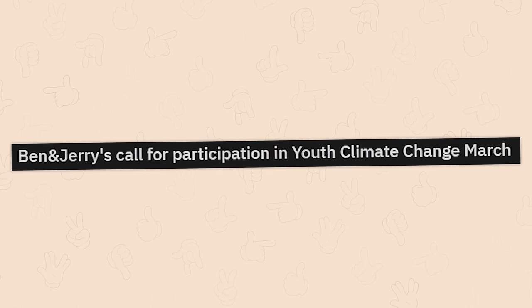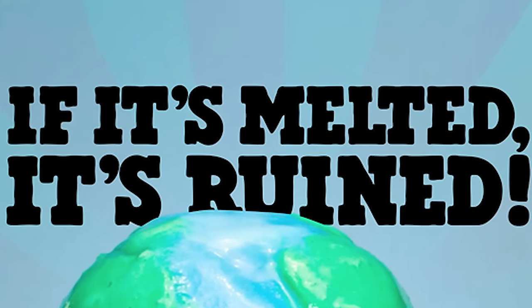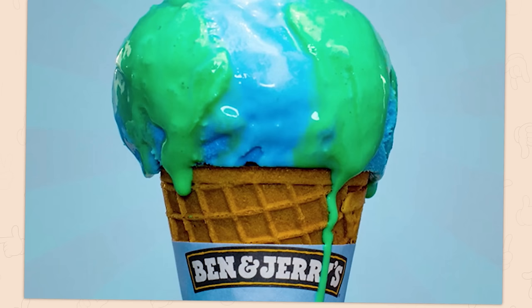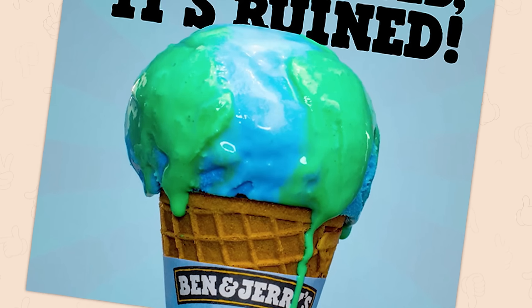Ben and Jerry's call for participation in Youth Climate Change March. If it's melted, it's ruined. I disagree — clearly, you can see that there is more green landmass developing as the world melts. Clearly, the science is wrong. If we heat up the planet, more trees grow. Let's get onto it, people.